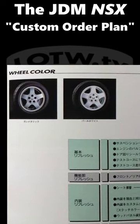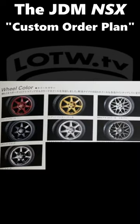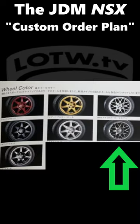Wheel color options beyond the standard silver started with pearl white and gun metal, then expanded to include gold, red, and chrome plating. Wheel style options eventually included the Type S BBS wheels.